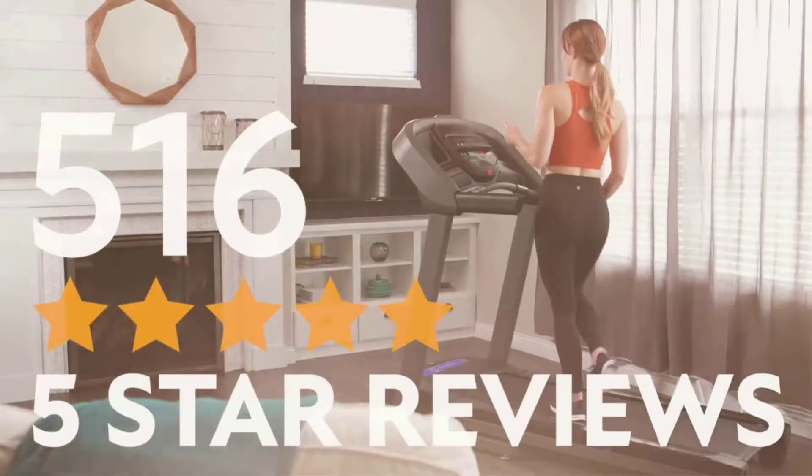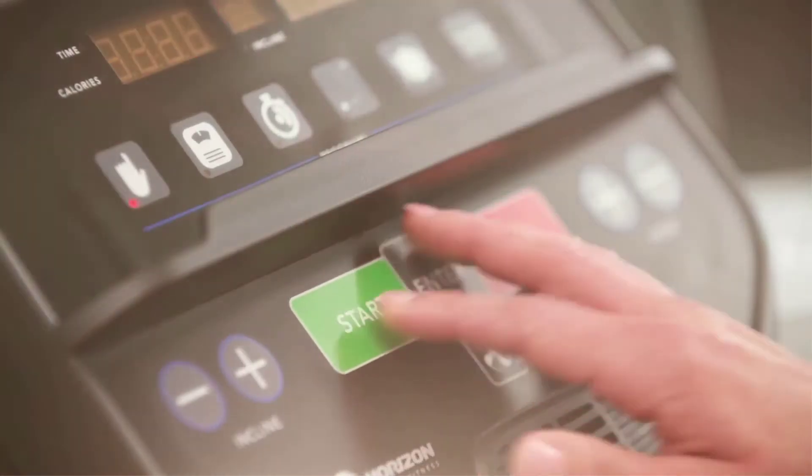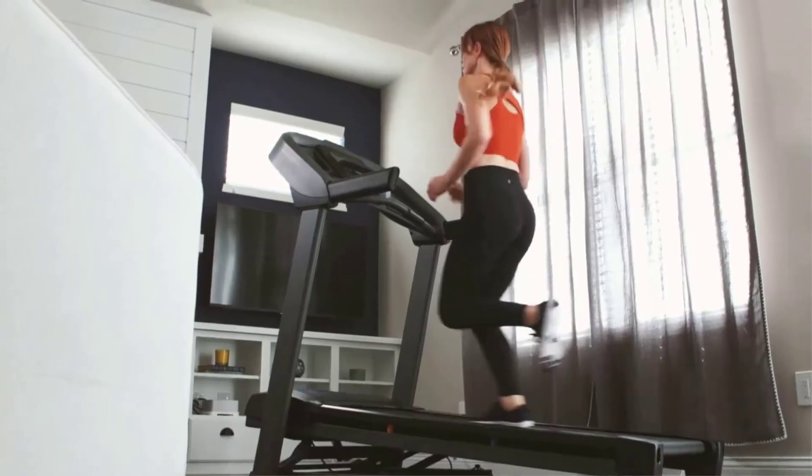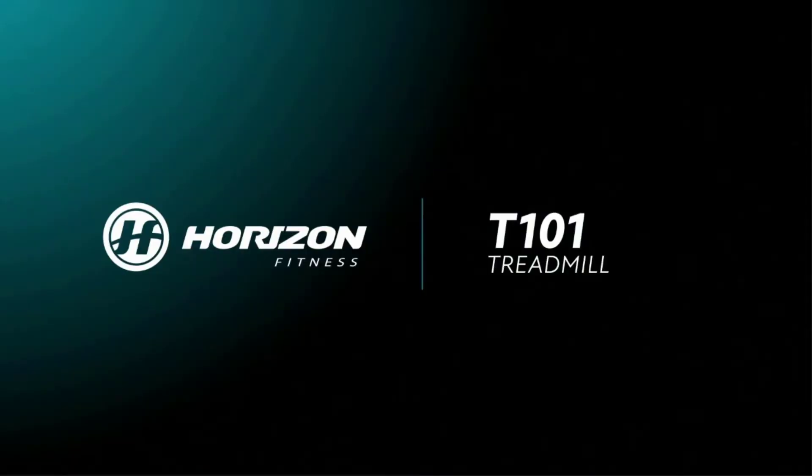A rapid-charge USB port lets you plug in your device for a quick charge to power through your workout. Built-in speakers provide motivation from your music library or streaming service, and you can also take calls directly from the console without having to leave the comfort of home.